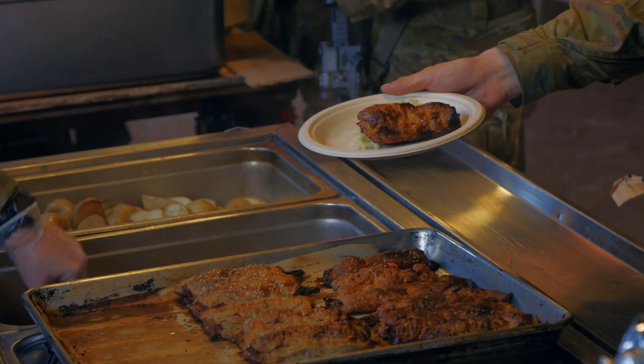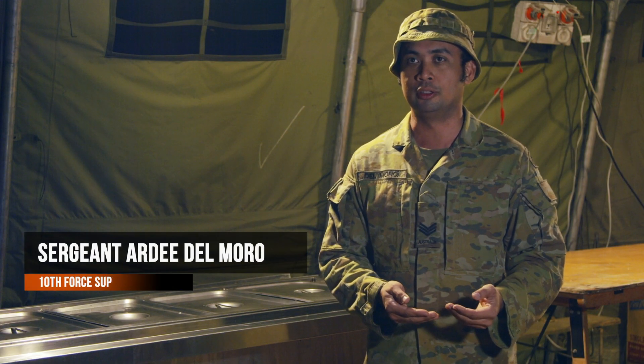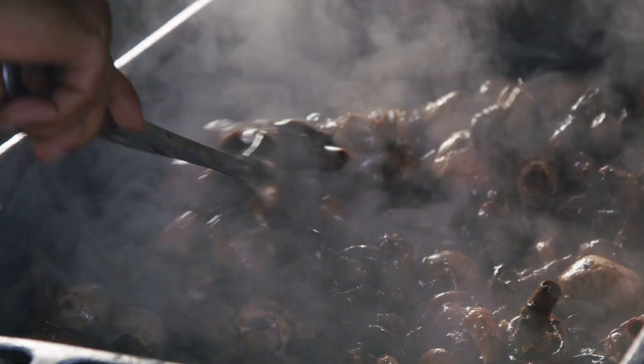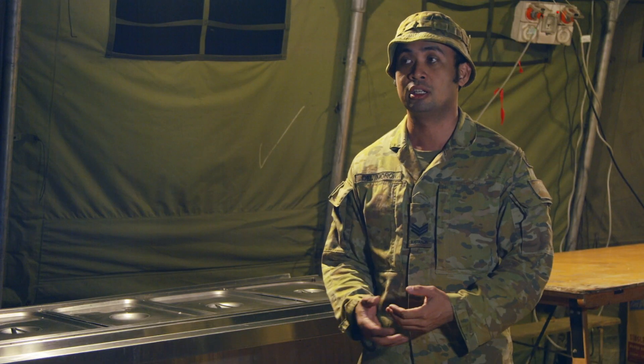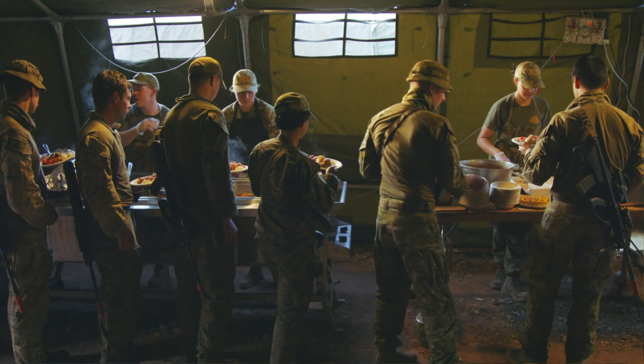The point of this activity is to train on how to cook in a field environment, because working in a kitchen is completely different to working in a field kitchen. That involves providing meals up to 370 personnel, which includes takeaways such as cut lunches, barbecue packs, and providing fresh meals to the soldiers.